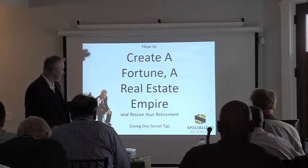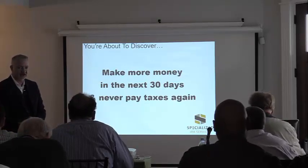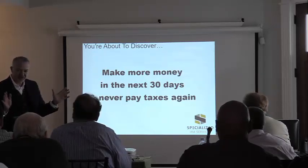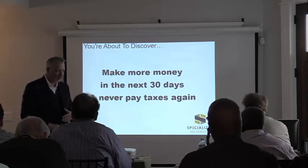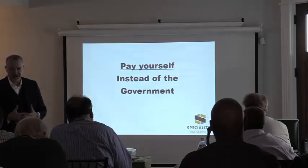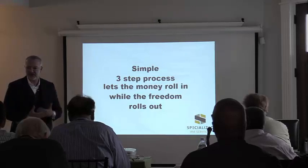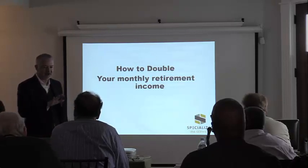I'll show you how to make more money in the next 30 days and never pay taxes again. Is there anybody who doesn't believe that's possible? I'll show you how to pay yourself instead of paying the government. A lot of people don't realize they have a choice in how they manage their taxes. I'll walk you through a simple three-step process that lets the money roll in while the freedom rolls out.